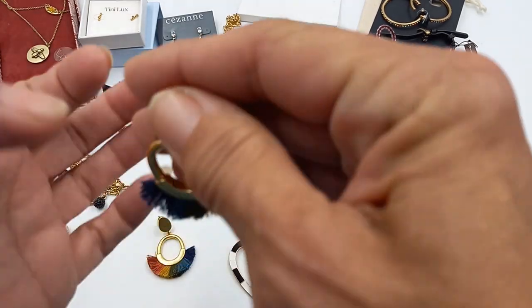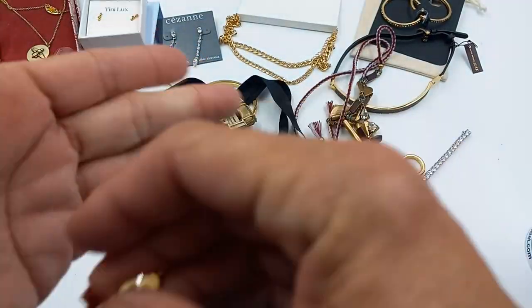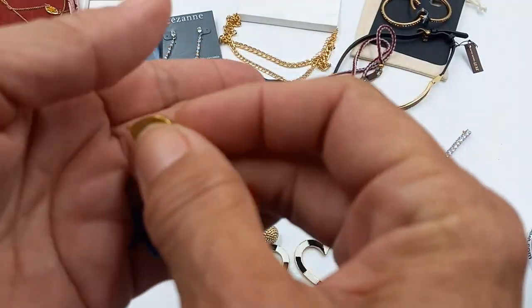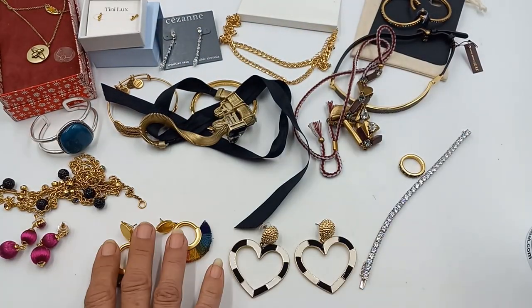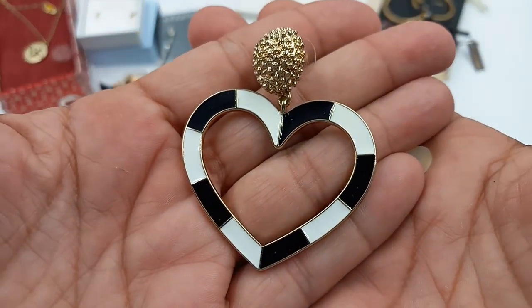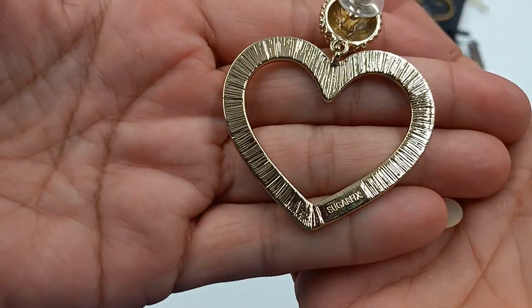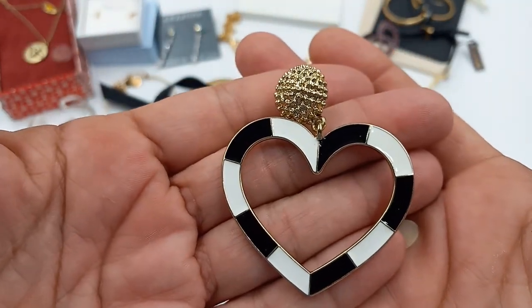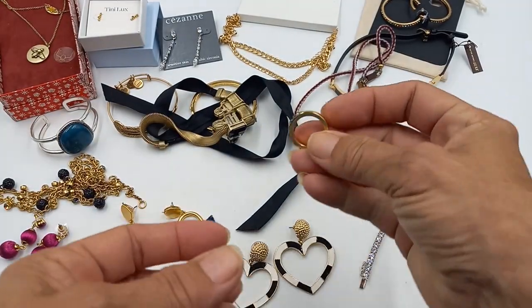Then we have Madewell fringe earrings — really super cute. Different color, different design, with a little dot on the inside, which is how you know it's Madewell. For the Madewell, let's do eight dollars. Then we have Sugar Fix — black and white striped with a heart design. I love the findings on this, nice size earring. Let's do six dollars on that.